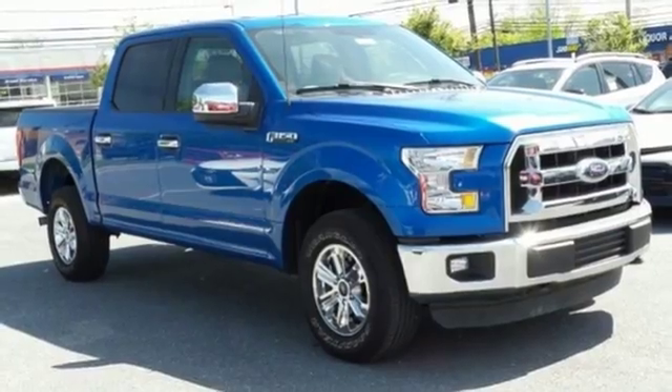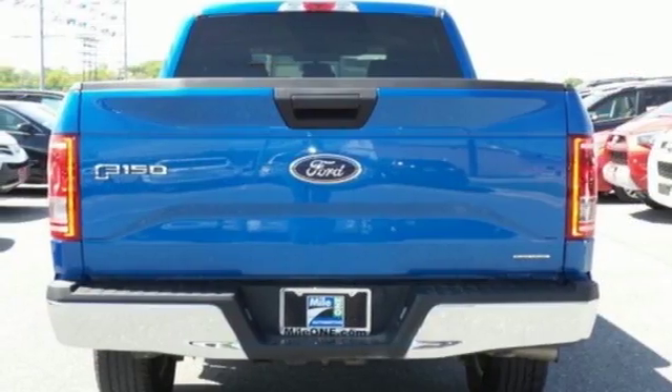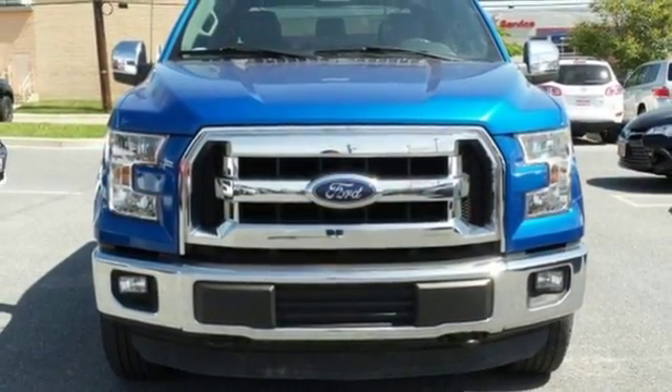It also comes with cargo box tie-downs and lots of places inside the cab to store your tools and gadgets. Work smarter than ever before with this F-150. Come try it out for yourself.